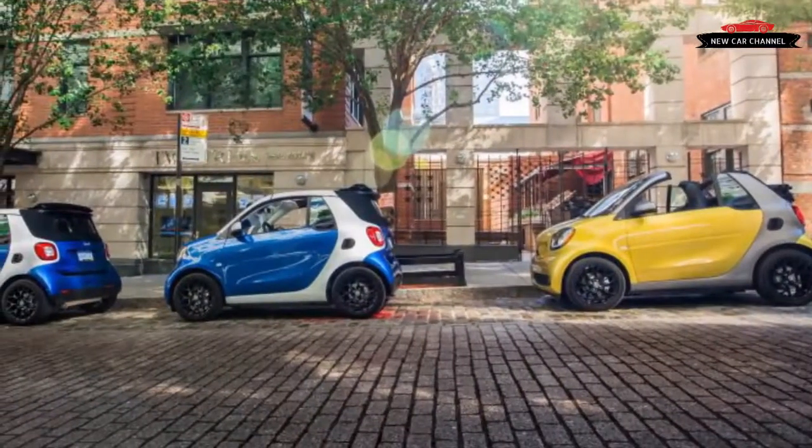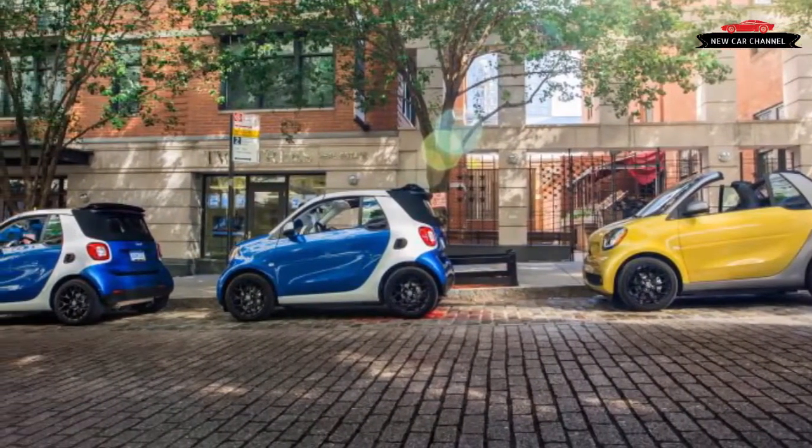Smart is quick to point out that its Fortwo Cabriolet is the cheapest convertible you can buy — but it should be. It's half a car, albeit a slightly better half a car than it was before.